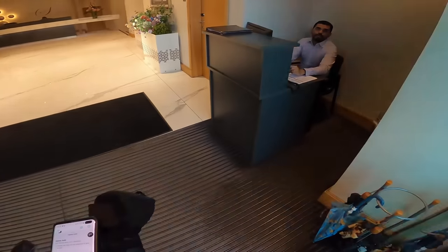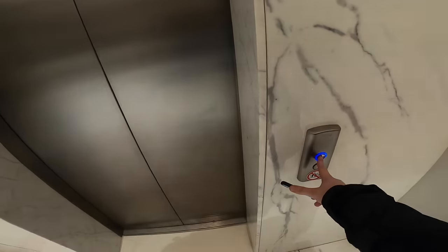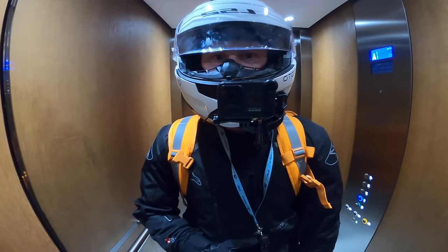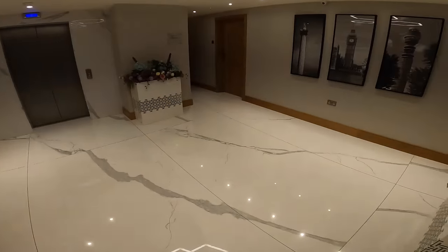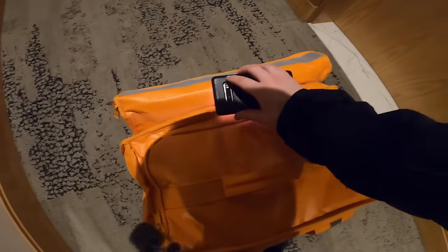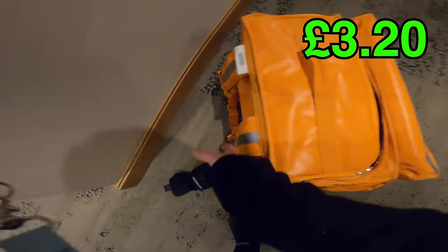First delivery made. I've got the GoPro sitting on my chin here, so hopefully that's giving you a really good angle. Let me know what you think.